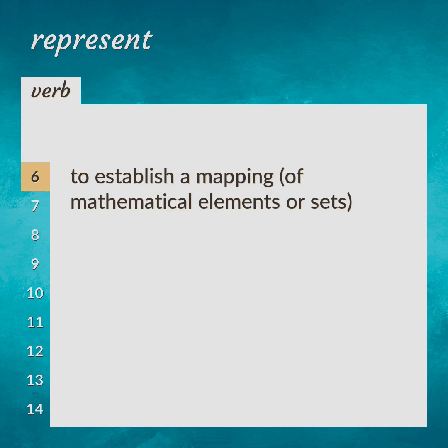To establish a mapping of mathematical elements or sets. Map.